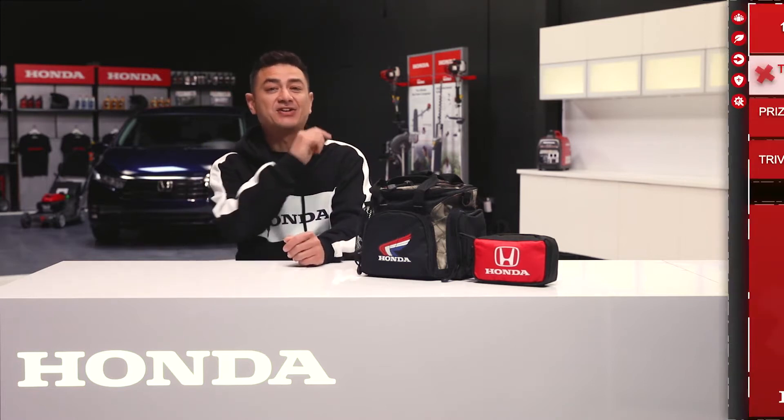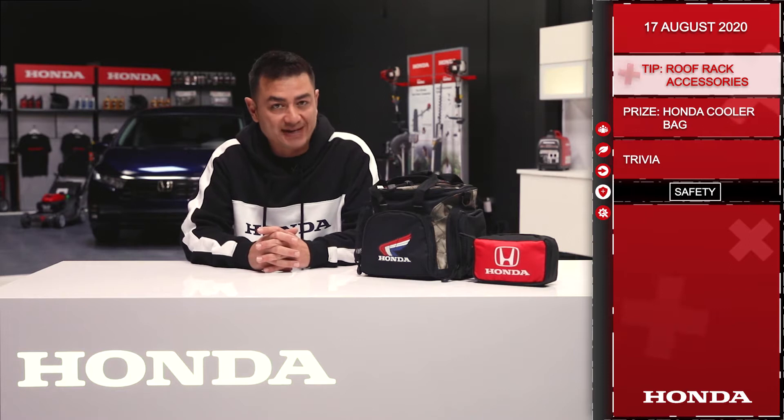It's Monday everyone and welcome to the Dream Garage from Honda Canada. Let's get started. Today we're going to talk about roof rack accessories.